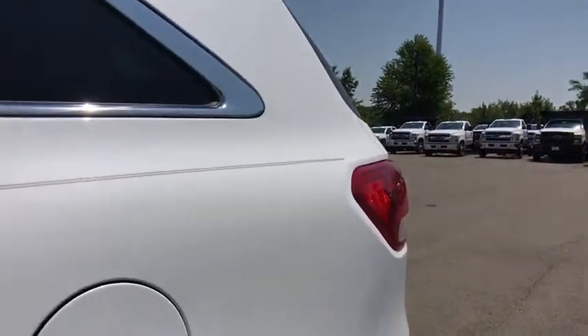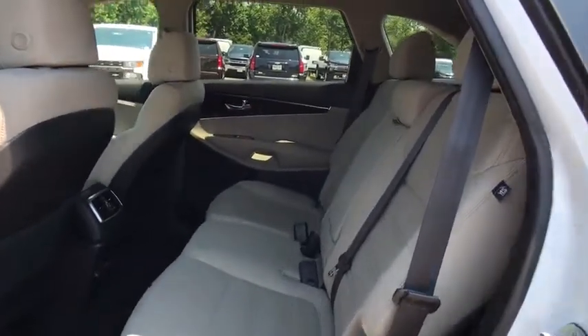Rear window wiper. This beauty is sure to make you the talk of the neighborhood, so call or drop in for a test drive today.